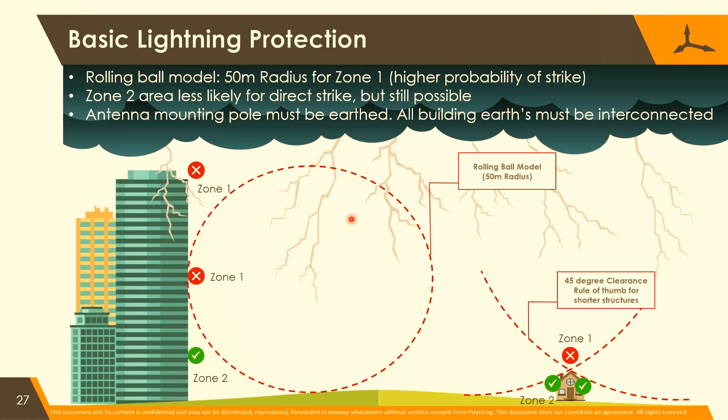Lightning. We often get asked about lightning. The best model to describe lightning is using the rolling ball model. If you're looking at short structures, the rolling ball gets to your 45-degree type of rule that people have used for years. In other words, wherever the ball touches, lightning can hit.